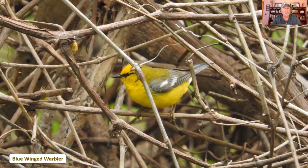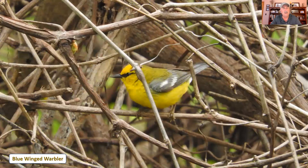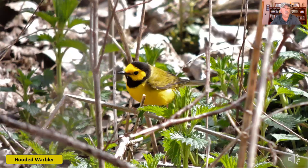A bird that looks very similar to the prothonotary warbler is the blue-winged warbler, with one major distinguishing difference. On the blue-winged warbler, it has a black stripe through the eye right out to the bill — you can see that's missing on the prothonotary. Also, on the blue-gray wings it has white wing bars. The blue-winged warbler likes to live in scrubby, brushy habitat. It has one of the more distinctive calls, so if you learn its call you will often hear them and be able to look for them before you ever actually see them.